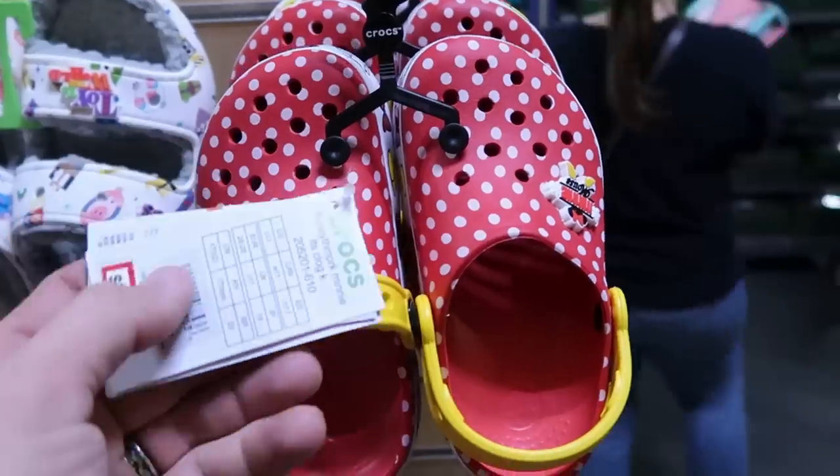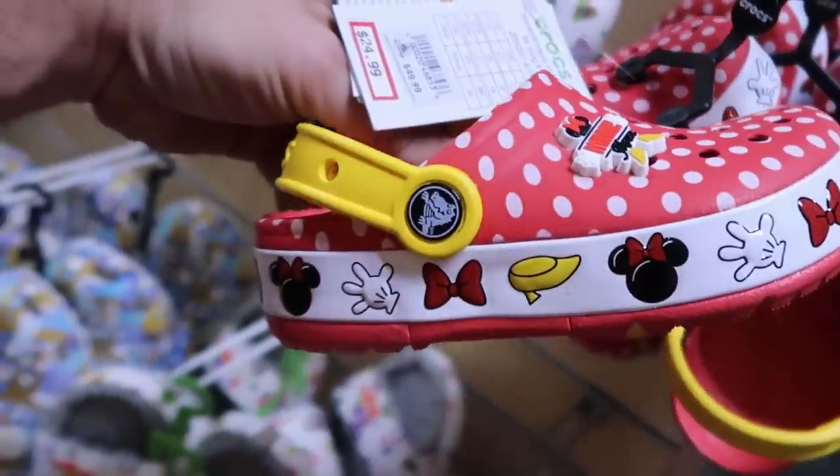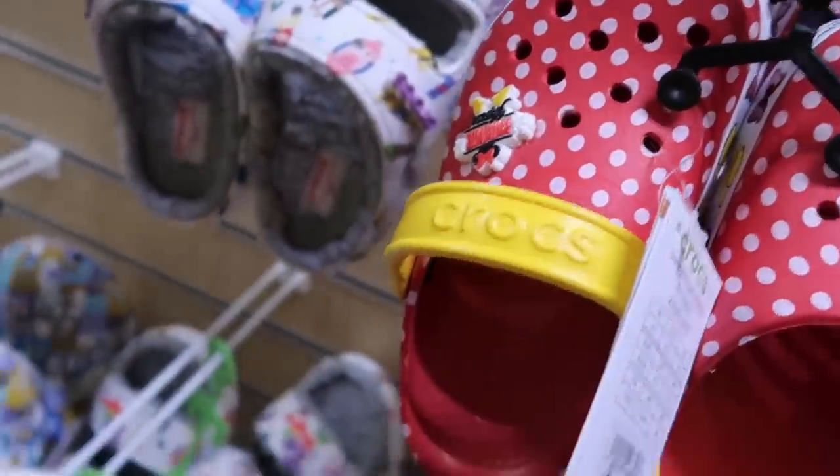There's also a brand new pair of kids' Crocs — these are $24.99 from $50. Look at that — you've got Minnie Mouse and a Minnie Mouse jibbitz. They are really cute actually. Like I like those.